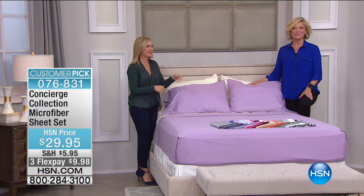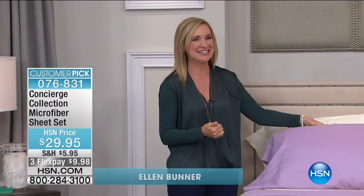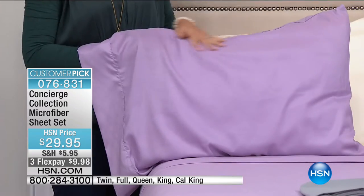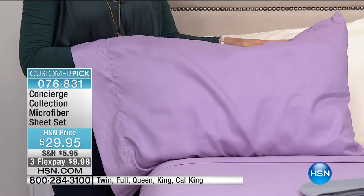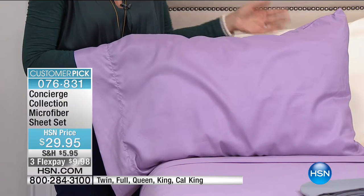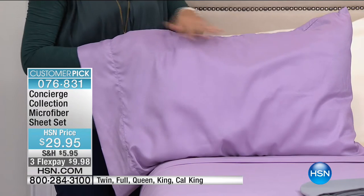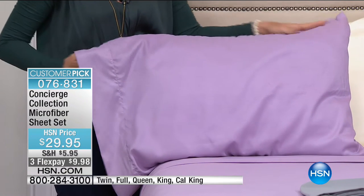I think about this set of sheets — I believe you and I launched this together. This is the original microfiber set that you and I launched, and it has literally lit the industry on fire. It has changed everything. It's been almost four years and we're up to 1,600 reviews on this set. It is a huge customer pick.